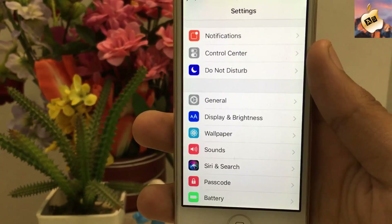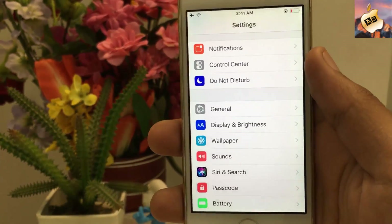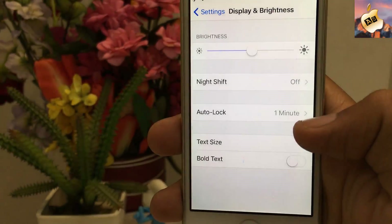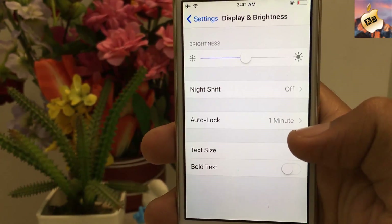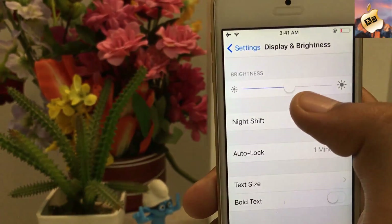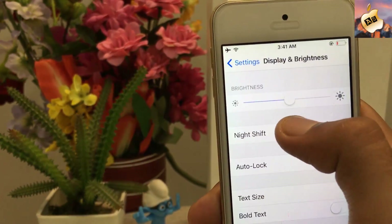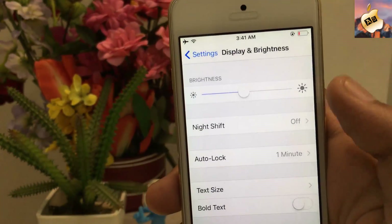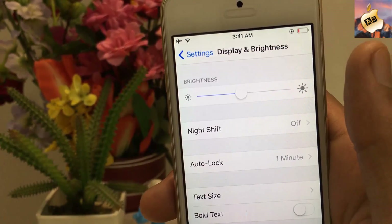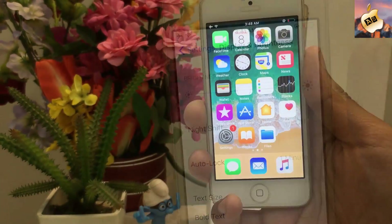Now let's talk about the second tip to increase your battery life. Go into Display and Brightness, and from here turn off your Auto Brightness option and adjust your brightness level to half. That's very good for your eyes and very good for your battery as well.